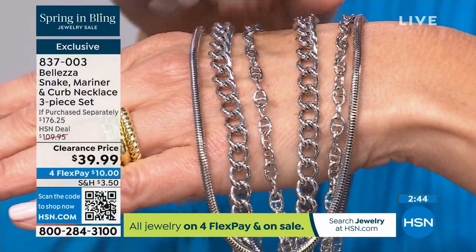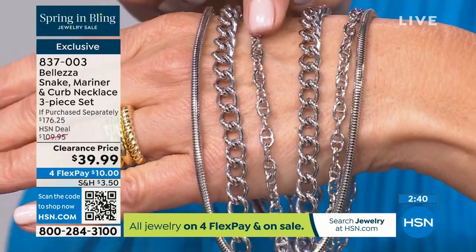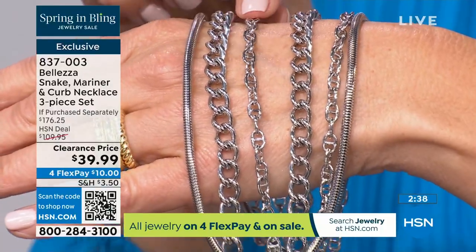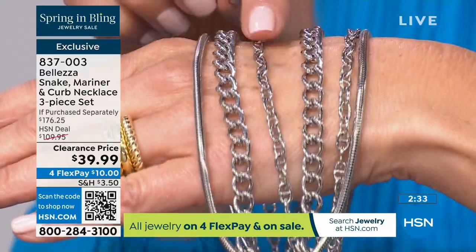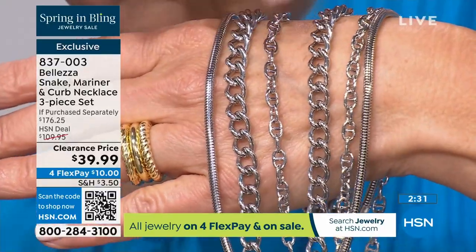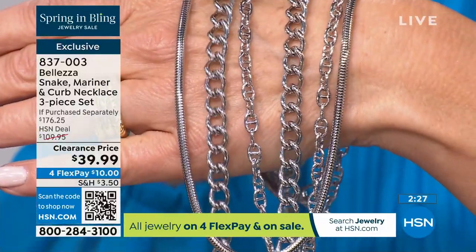It's exclusive here at HSN only. I get asked all the time by people in other countries if they can get it — and it's only here. I love the mariner link; that's near and dear to my heart, one of the very first gold necklaces I ever purchased. I love the nautical inspiration, I love that it's all high polished, I love that it's a little bit smaller.